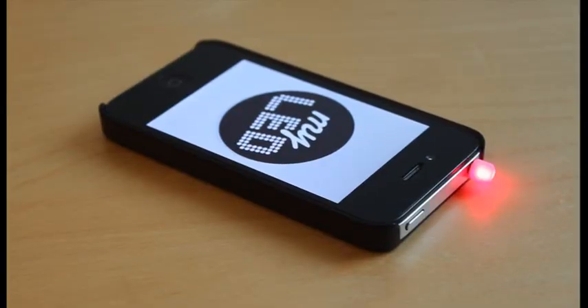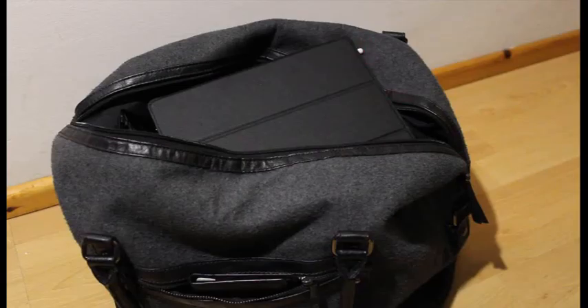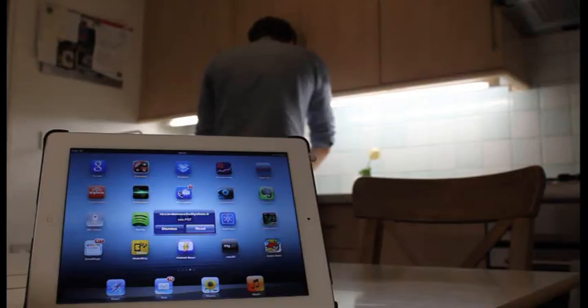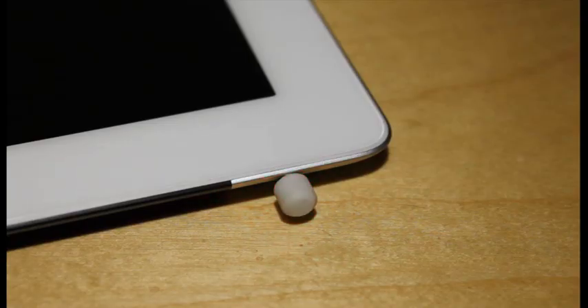We're a start-up from London and we're launching the perfect solution for you on Kickstarter. It's called MyLED. MyLED is a tiny LED light that alerts you to activity on your iOS device. It starts flashing in the patterns you choose to the notifications you choose, sparing you from coming to check your iPad or iPhone again and again and again.